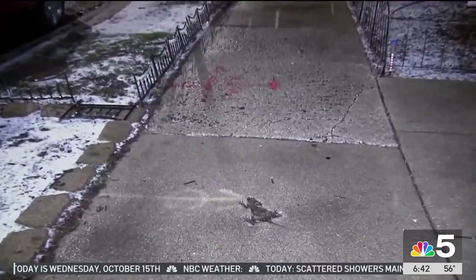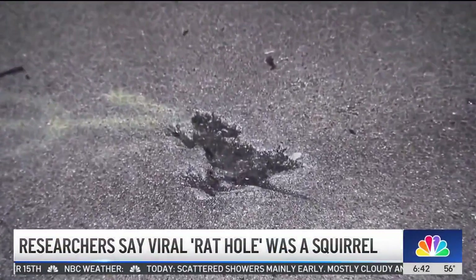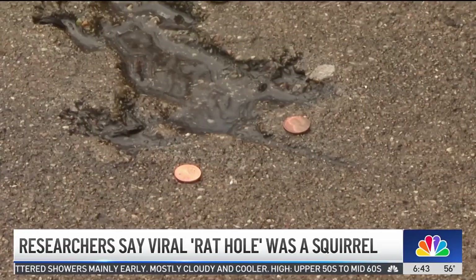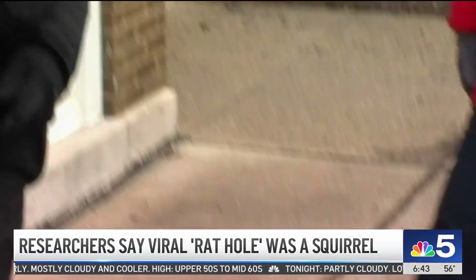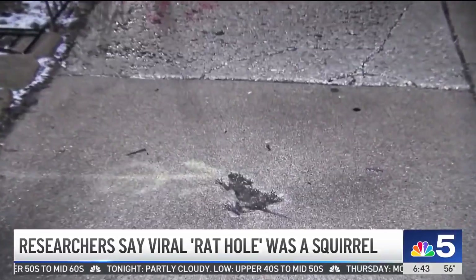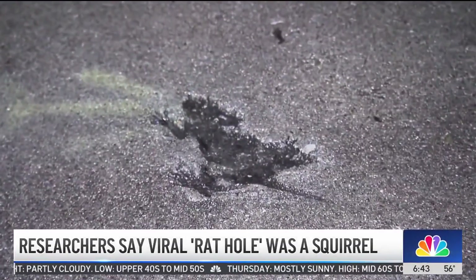New this morning, research shows Chicago's famous rat hole wasn't made by a rat at all — it was a squirrel who did this. Scientists from the University of Tennessee analyzed photos of the sidewalk imprint, and they say the size and shape matched either an eastern gray squirrel or a fox squirrel. The discovery puts to rest months of speculation over this north side oddity.